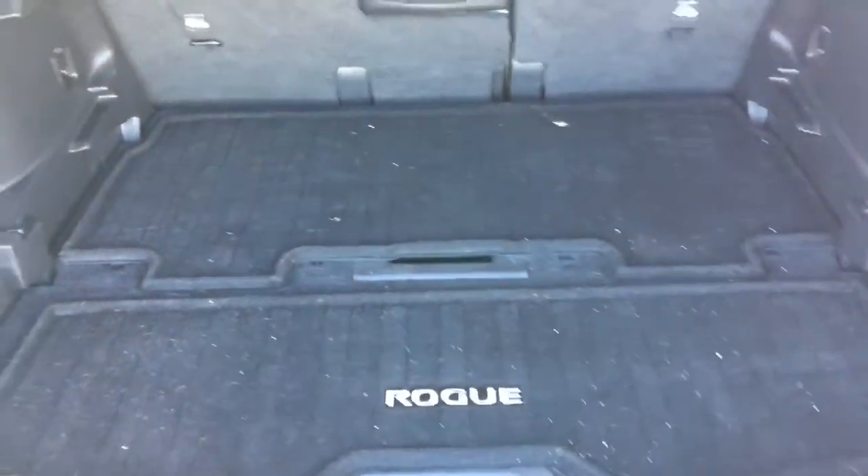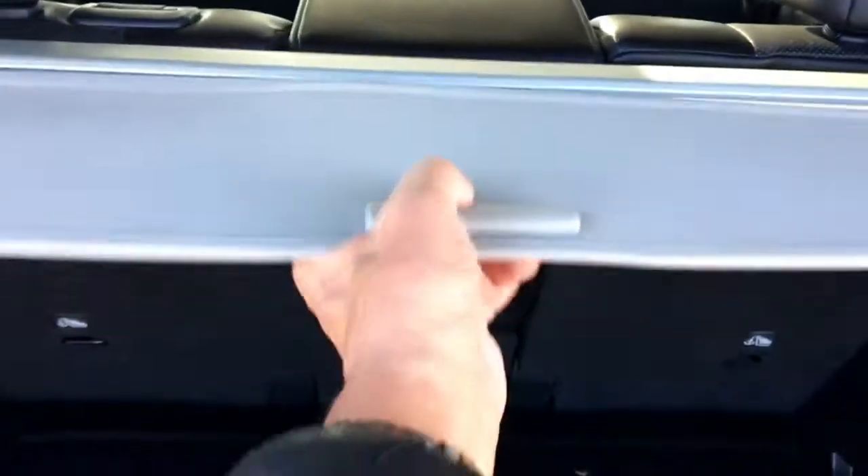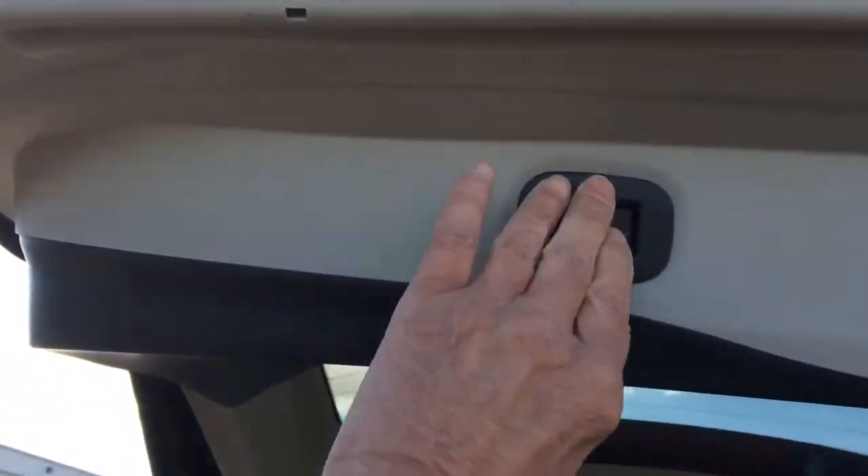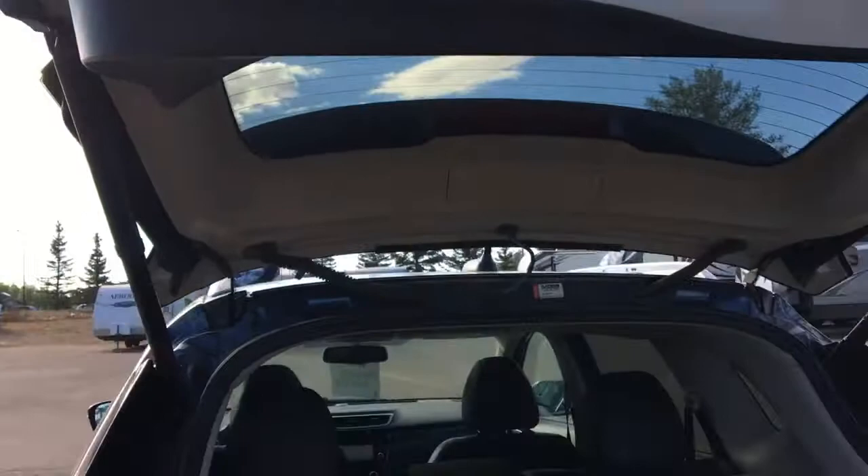Going into the back here, very, very spacious for your luggage, groceries, etc. It also comes with this cover that covers everything up when you're parked so nobody can see what you have in the back. One touch of the button, down pops your powered back hatch.